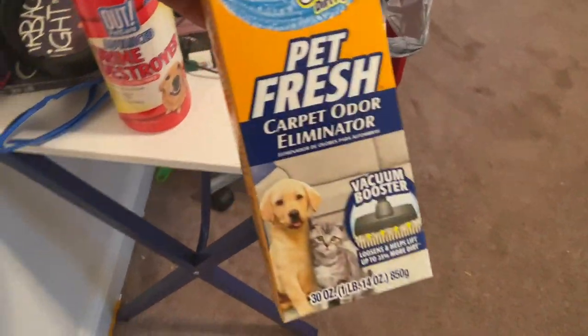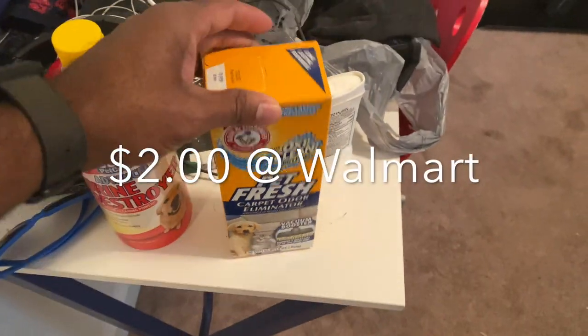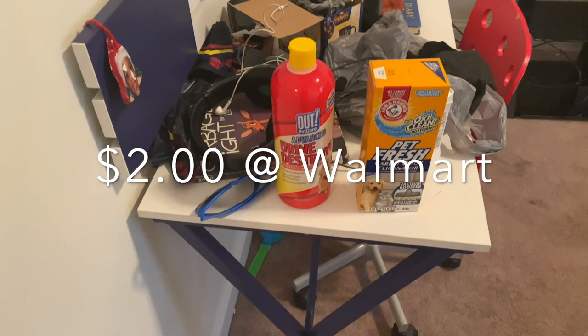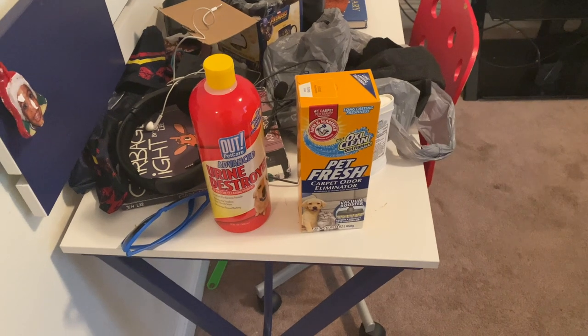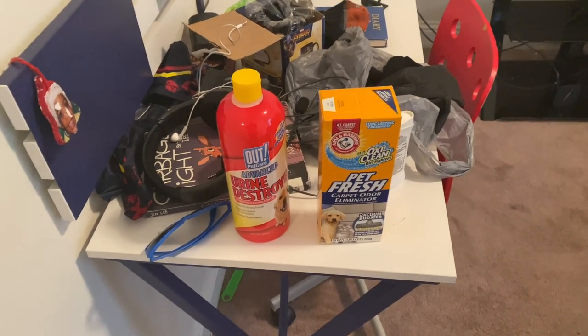I also got Pet Fresh Carpet Eliminator and Odor. My plan is to clean up the room, get it nice and neat, move the furniture all to one side, and treat the entire area with these products for pet odor elimination.